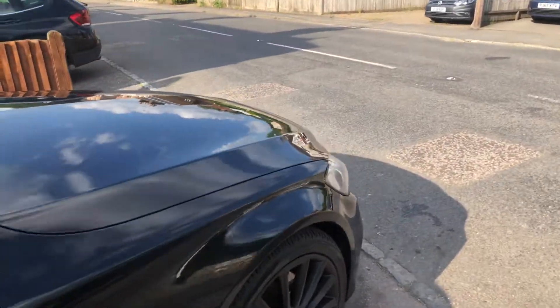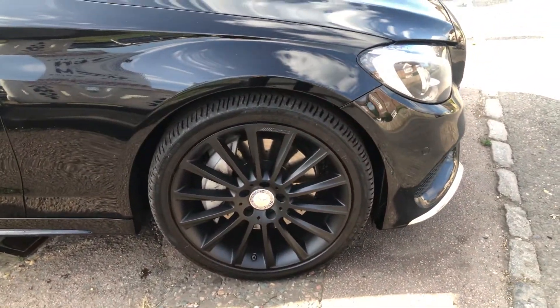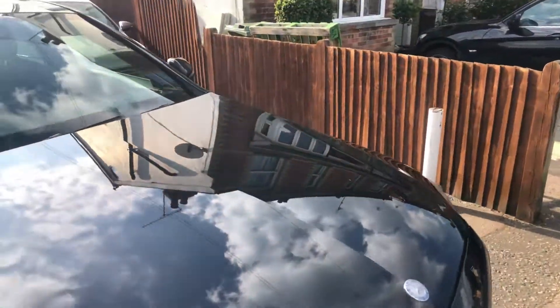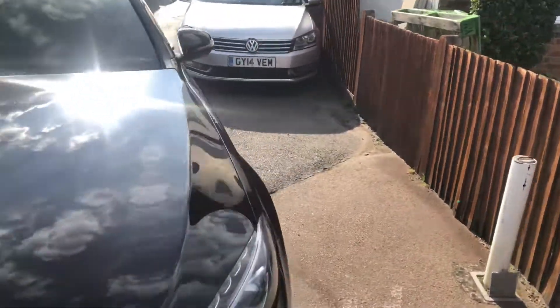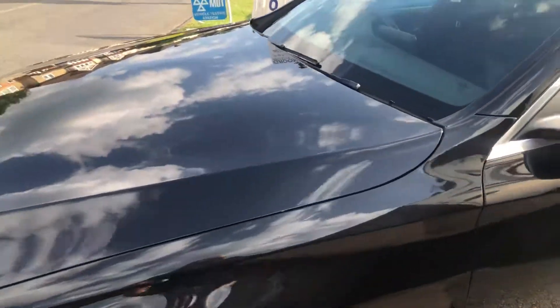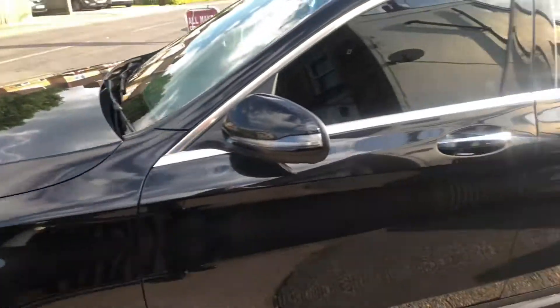We're taking this in part exchange — a gentleman has come out of it into a slightly cheaper vehicle to keep his payments down. The car is 100% kosher; I've HPI checked the vehicle and I've been involved in settling off the finance on it.